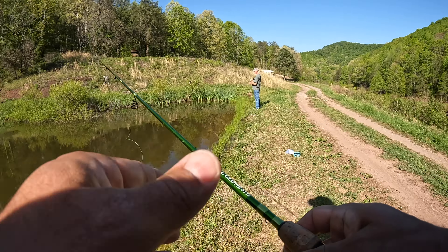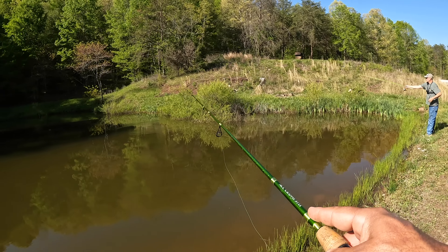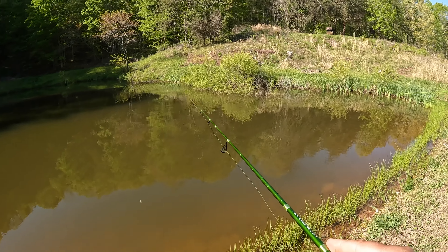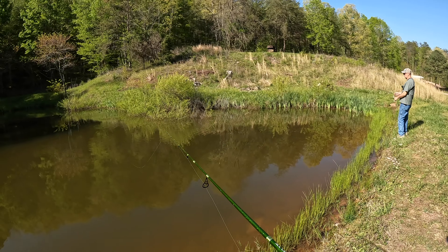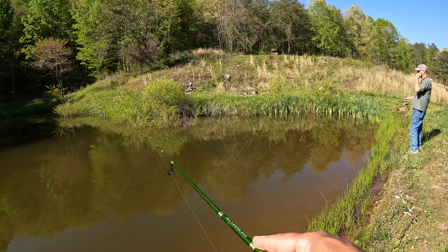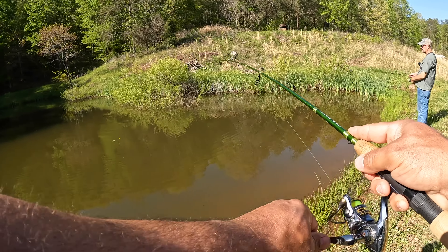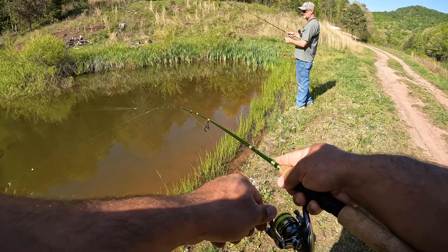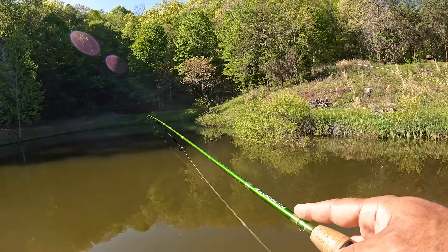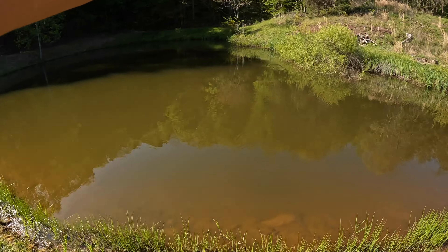That little black-nosed crappie was a baby that was born in here. That's what we want to see, right? Got him — that is a nice crappie. Look at that. That's what we're talking about. I see you guys popping out there — I don't know if I could cast that far, but I'm going to try it because we can get us another crappie.